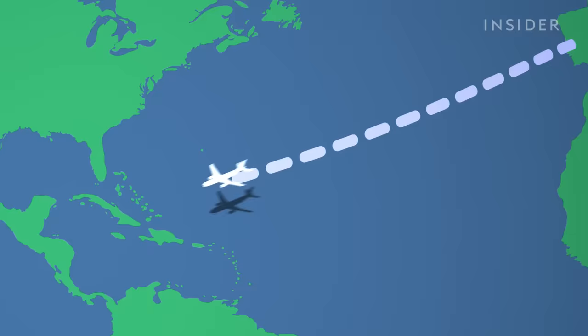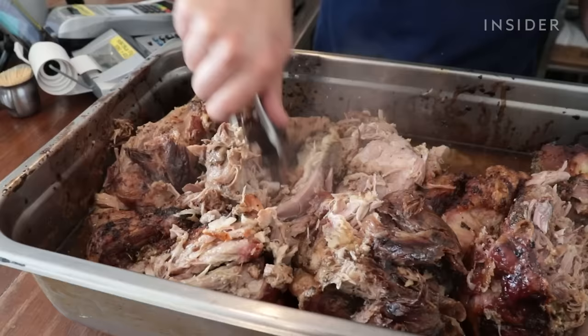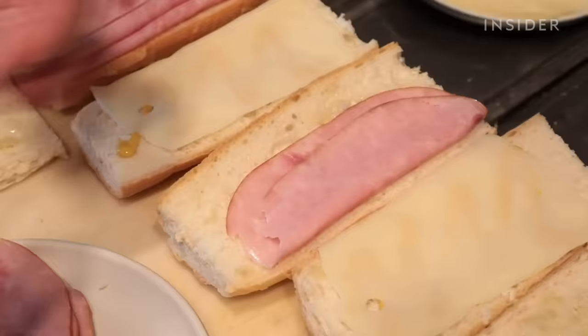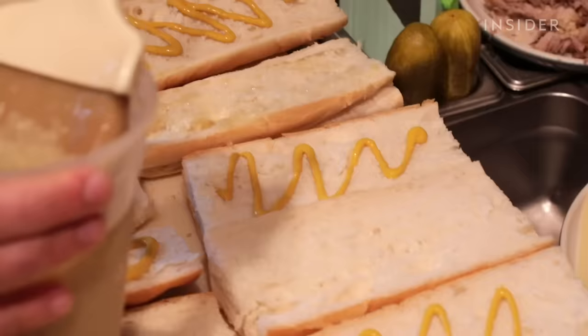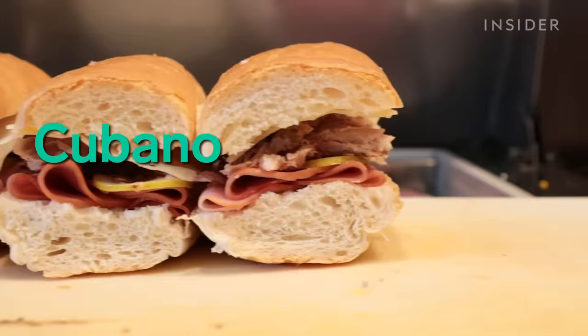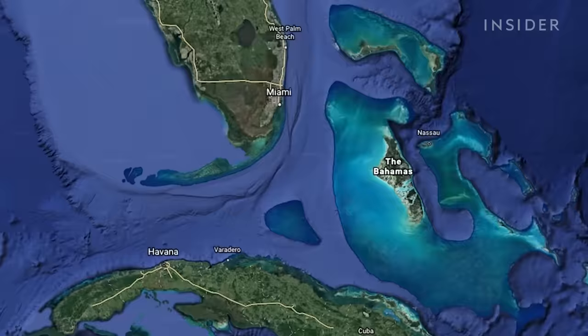This next sandwich is a personal favorite of mine, because I grew up eating it. If you enjoy roast pork, you have to try it in Cuban bread, which is like a crispy baguette. It's layered with ham, cheese, pickles, mustard, and a little bit of garlic if you're up for it. The Cuban sandwich, or cubano, is not actually even from Cuba. It was created in Tampa, Florida, by Cuban immigrants.